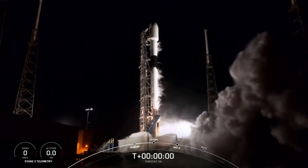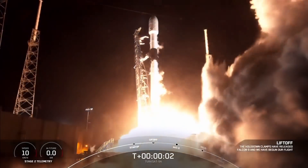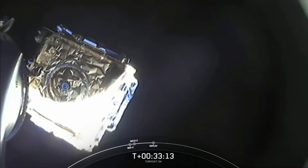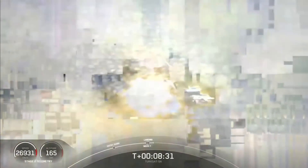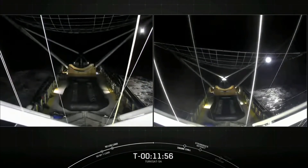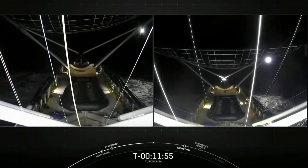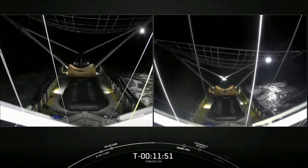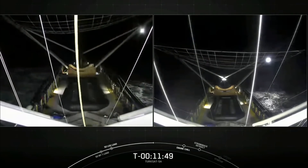Now let's debrief SpaceX's last launch, TurkSat 5A. Last night, SpaceX launched a Falcon 9 rocket for its fourth time, carrying a communications satellite for Turkey. The payload was successfully placed into orbit and the booster made a bullseye landing on the drone ship, Just Read the Instructions. SpaceX was to attempt the catch of one of the fairings and fish the other from the waters after splashdown, but no word was passed along on how they fared — which typically is indicative that none were caught.